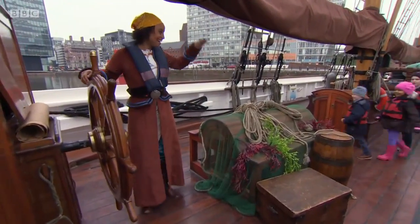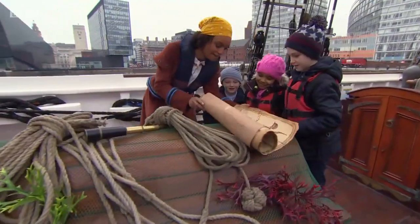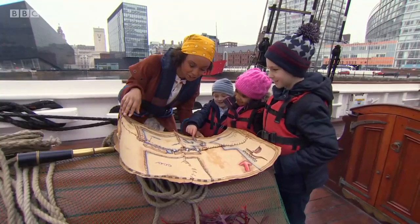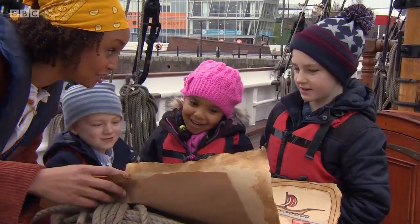Ahoy there, Stargazers. Welcome aboard. Good to see you. I've got a treasure map here. So how do you fancy coming on a treasure hunt with me? Yeah! Now the map here shows lots of different stars and that's where the treasure is hiding. So how many stars can you see? Seven. Shall we just count them just to check?